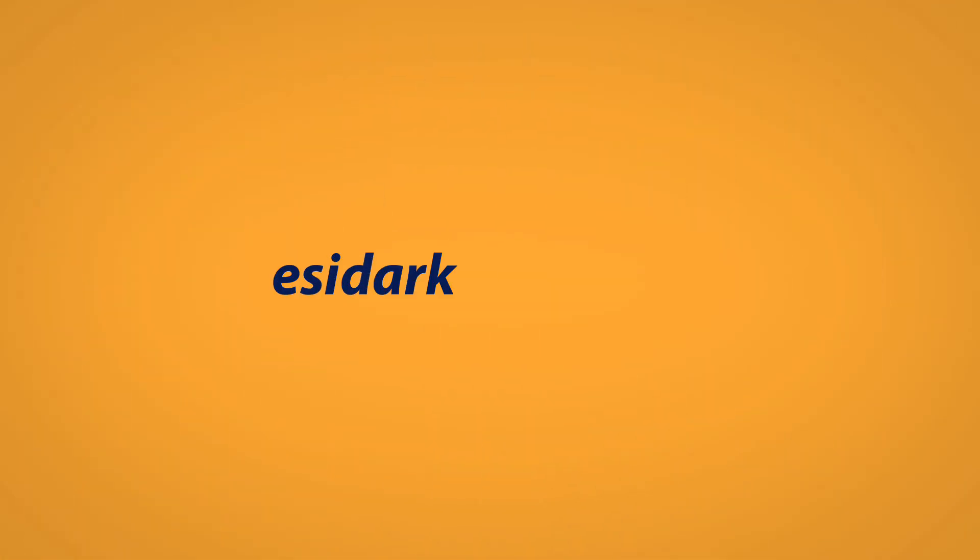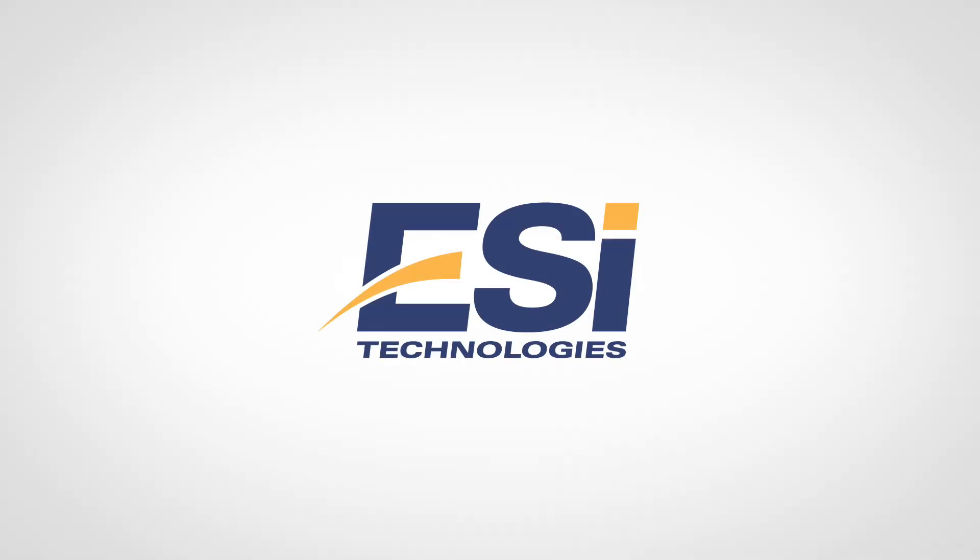Go to esidarkdata.com to learn more and request your assessment.